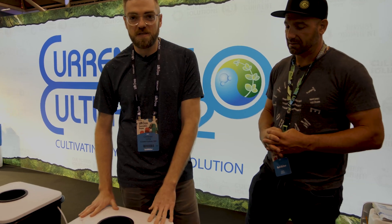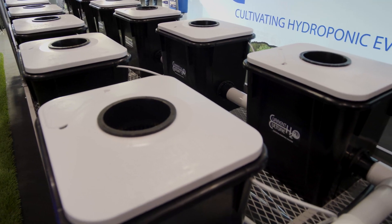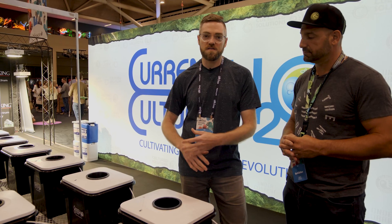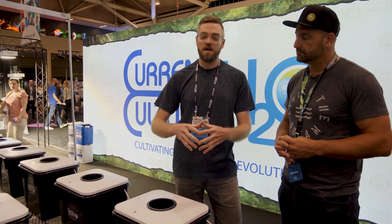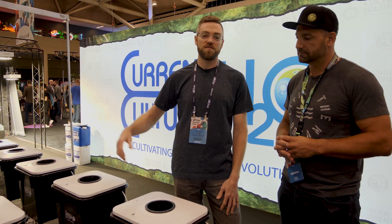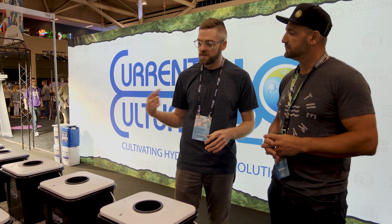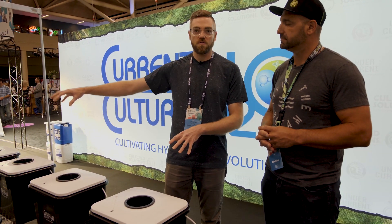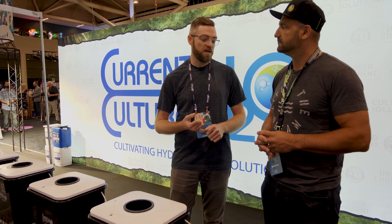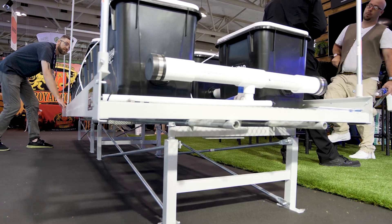Yeah, so this is the Undercurrent system. It's a recirculating deep water culture hydroponic system. It's completely modular, it's expandable, it comes in a ton of different configurations. We can go all the way from a hobby small setup all the way to a large-scale commercial facility. It's based on recirculating deep water culture so the water is constantly cycling through and we're aerating in each individual module. So we get really fast growth rates, very large plants, large yields, and the absolute highest quality.